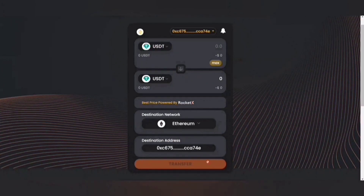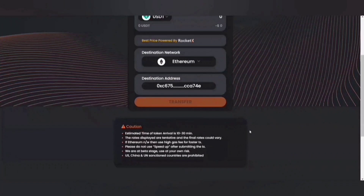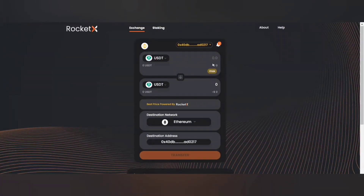You can simply click on this button and with a single click, we support swap, cross-chain swap, and transfer operations. Now, before you go ahead and try this wonderful platform, please make sure that you read the caution note.